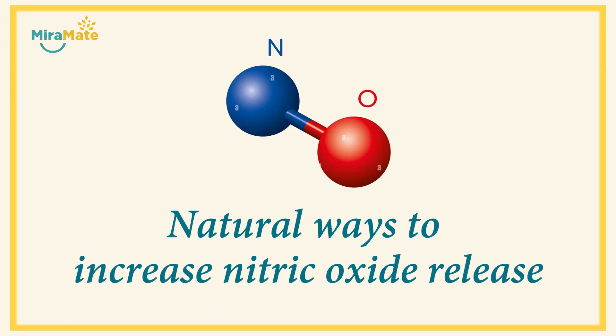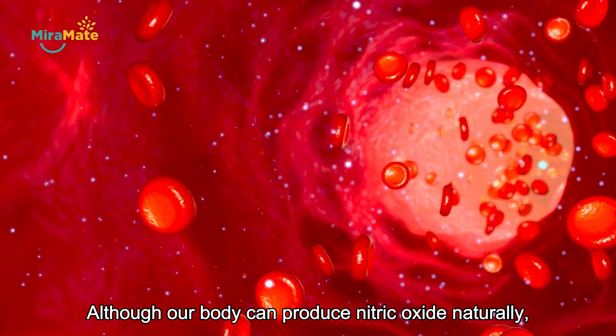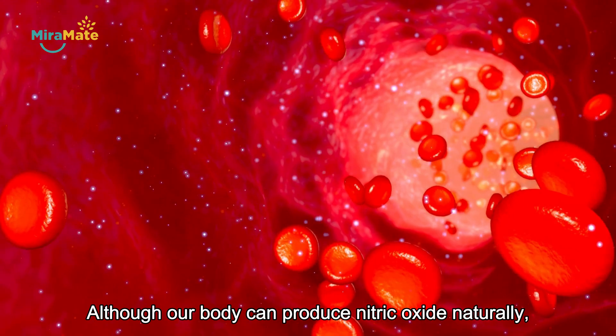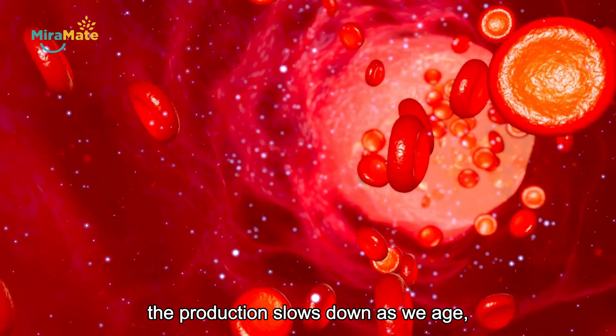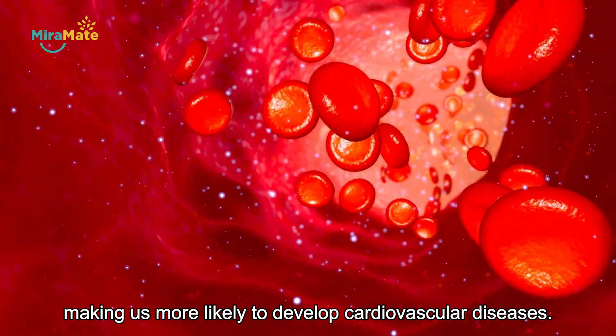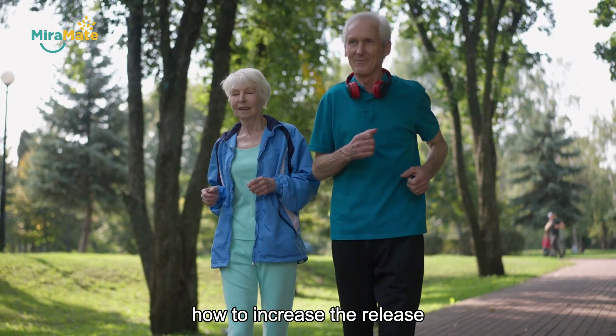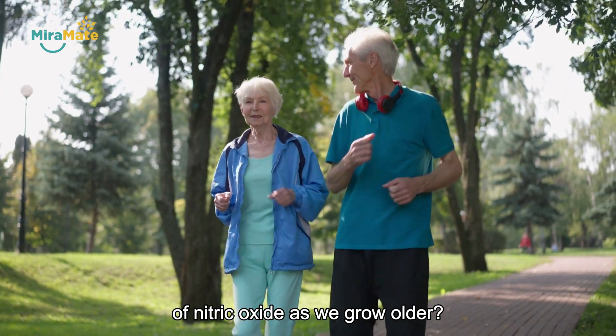Although our body can produce nitric oxide naturally, the production slows down as we age, making us more likely to develop cardiovascular diseases. So, how can we increase the release of nitric oxide as we grow older?